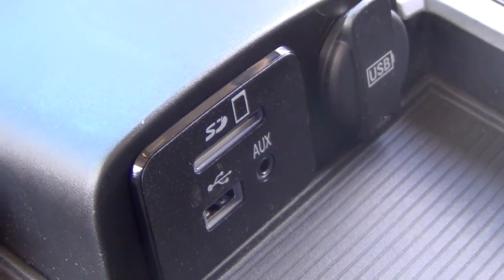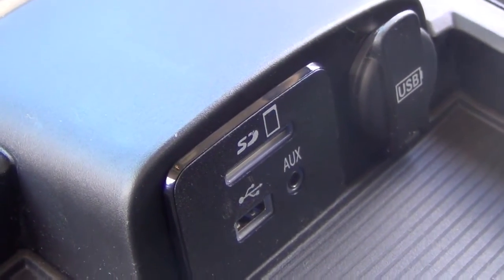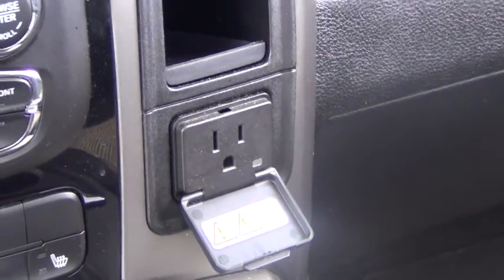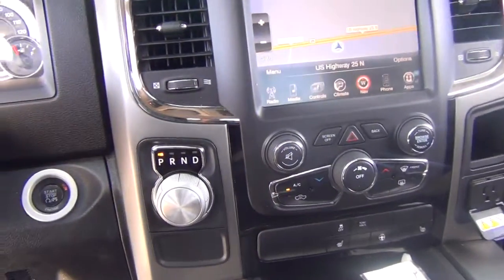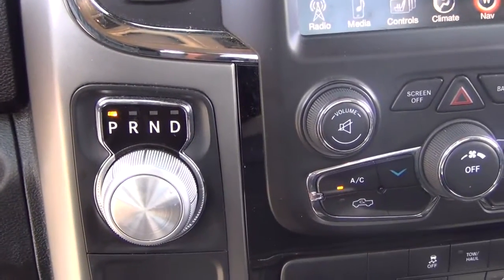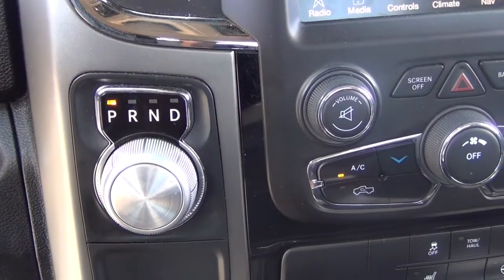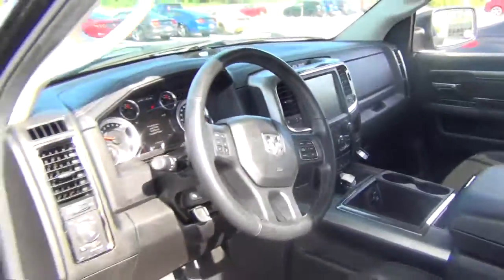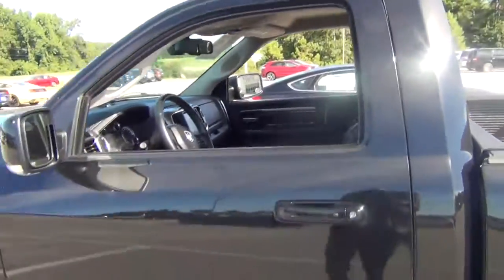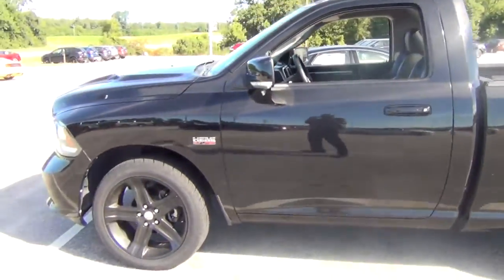As you look on the inside of the console, we have your USB jacks, auxiliary, and also a spot for your SD cards. You also have a 110 volt plug in here. The really neat thing about this truck is that your shifter right there is a knob, so it doesn't get in your way when you're changing anything in the vehicle.